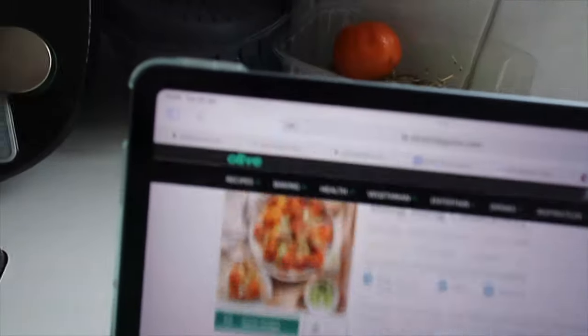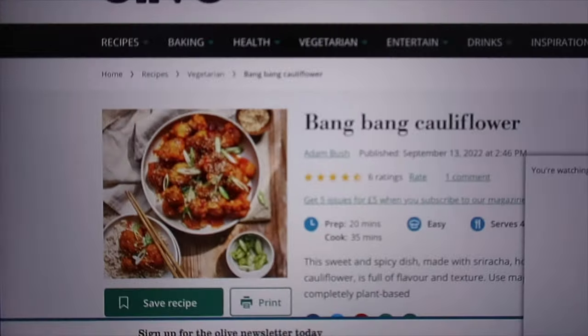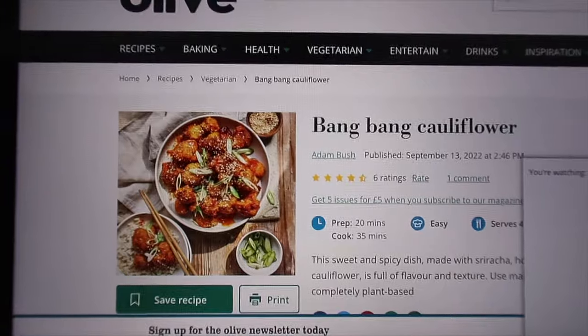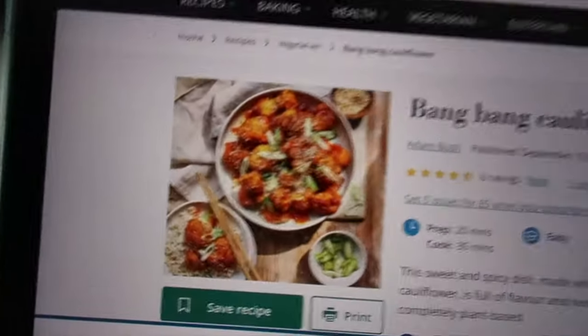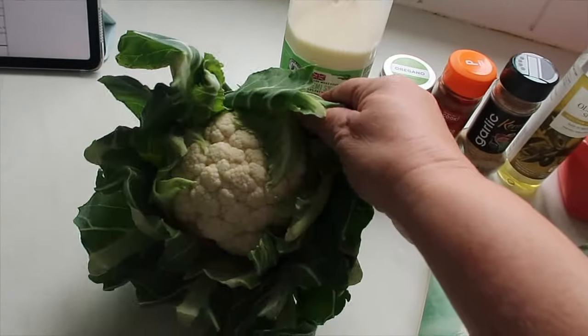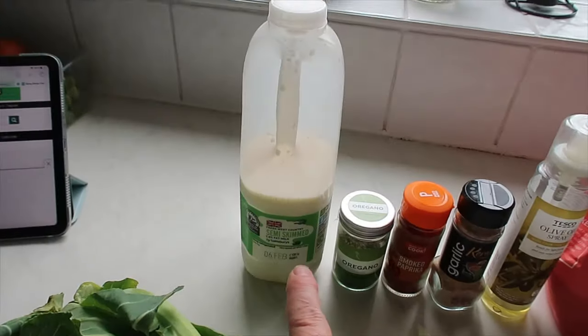It's time for recipe number two. This one is from Olive magazine and it is bang bang cauliflower — I make it for my lunch. It looks absolutely delicious so I'm hoping it's going to end up looking like the picture.